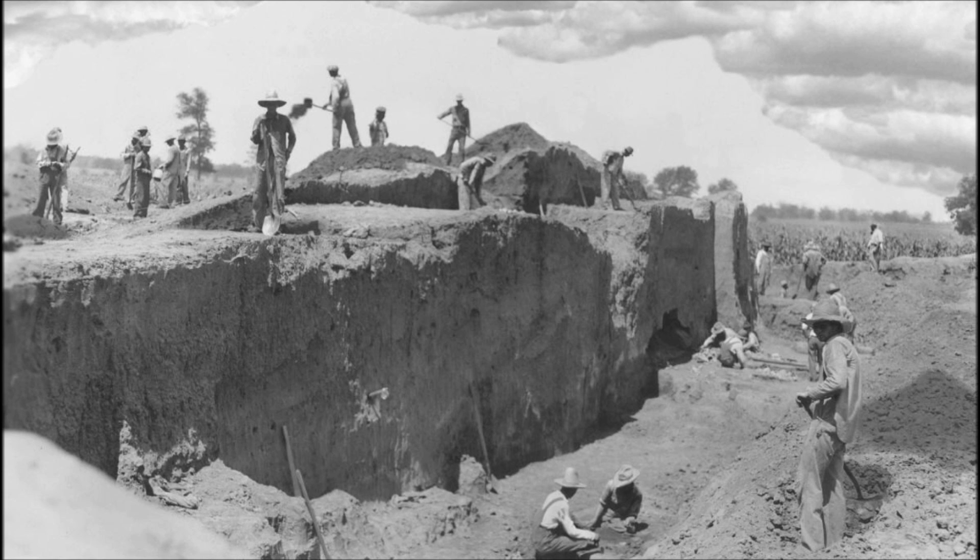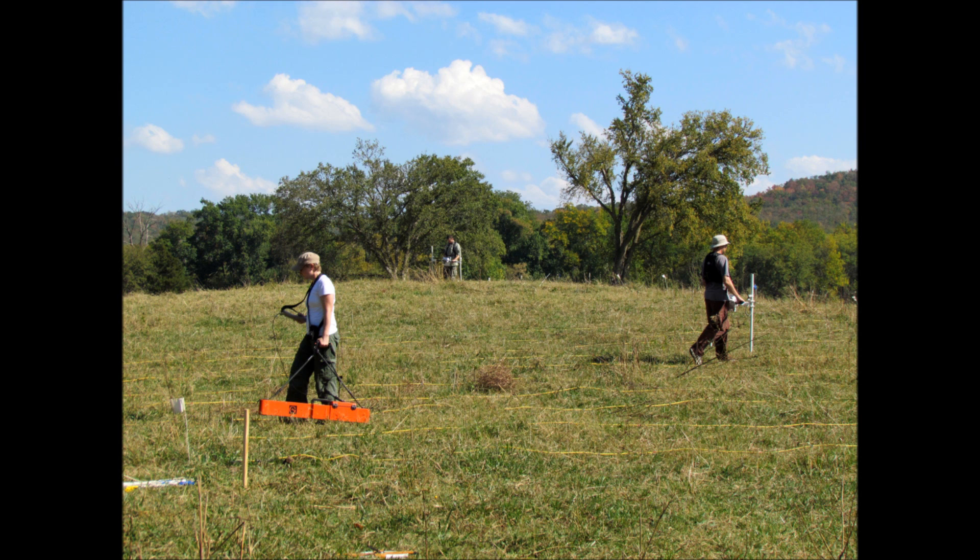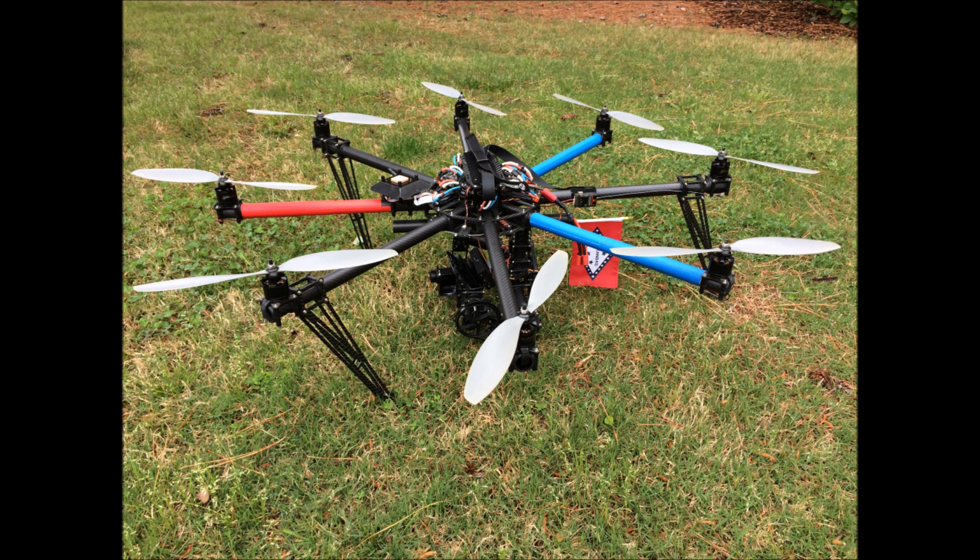Although excavation of mounds such as those at Collins was once a common practice in archaeology, ethical, legal, and economic factors prevent this practice today. Not only would an excavation like the one shown here be incredibly time-consuming and expensive, it would completely destroy that part of the site. Non-destructive remote sensing methods are increasingly being implemented in archaeological survey. The primary advantage of using thermal imagery is that the data can be collected and processed in substantially less time than traditional archaeological geophysics.